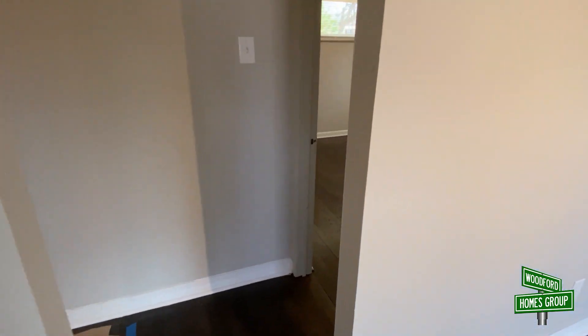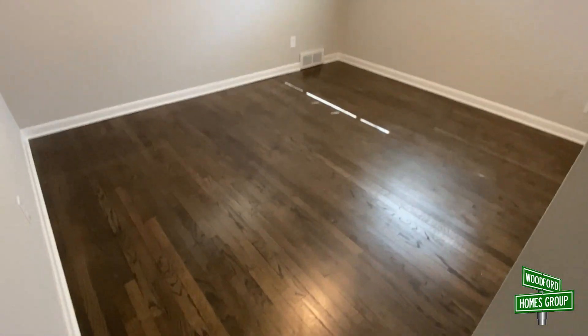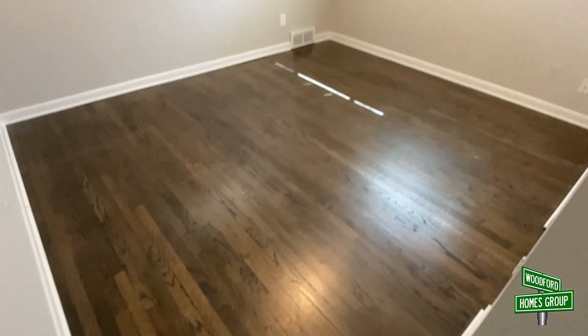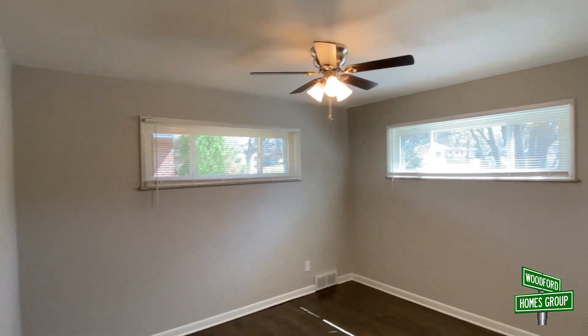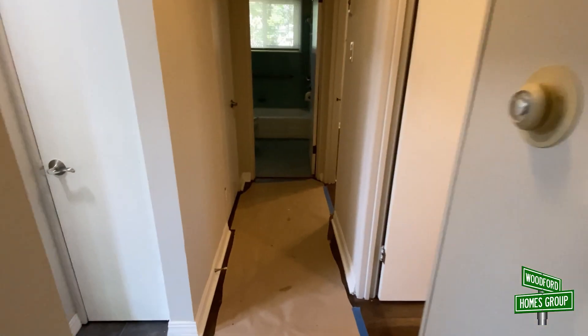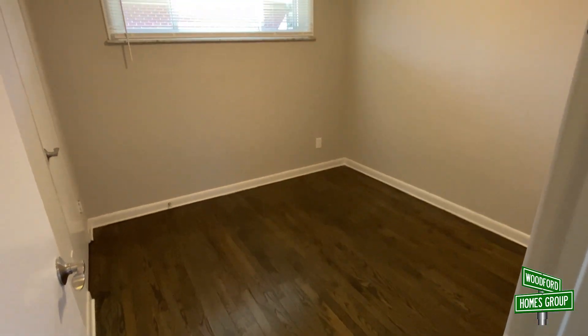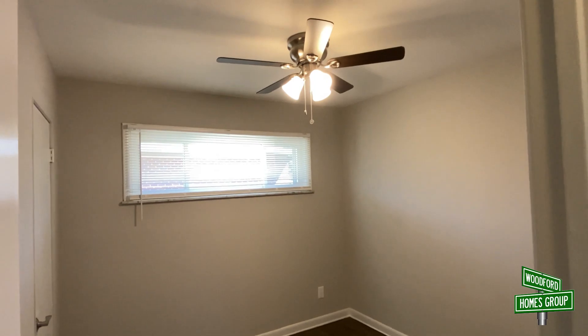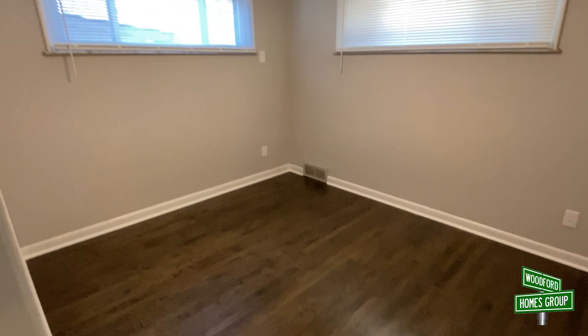Next we'll go into the main bedroom. Beautiful hardwood floors. Everything's been repainted. Ceiling fan in all the bedrooms, so you flip a switch and you've got light in the room. Second bedroom here — same thing. And the next bedroom here.